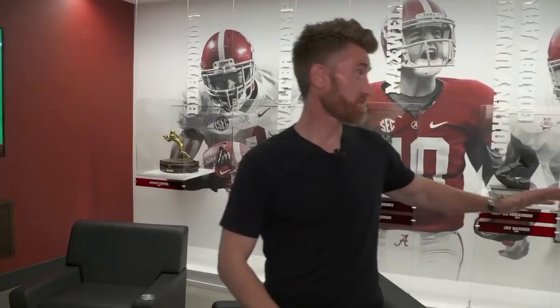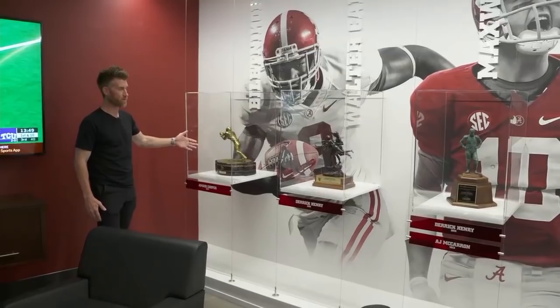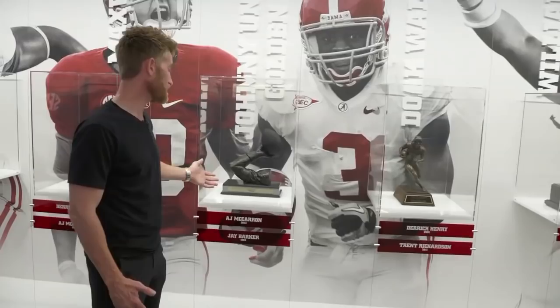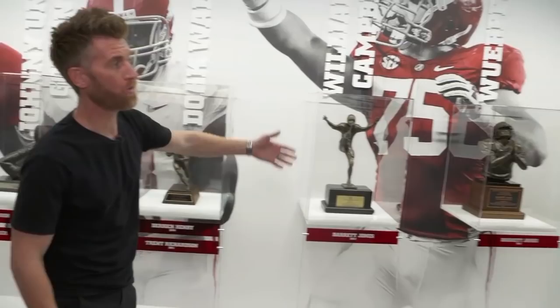That's not all the hardware. This wall is loaded with trophies from individual awards that Crimson Tide players have won. This is Amari Cooper's 2014 Biletnikoff Award. Here is Derrick Henry's 2015 Walter Camp College Football Player of the Year Award. Here is the Maxwell Award — Henry won that as well in 2015. A.J. McCarron won the Maxwell Award in 2013, and McCarron also won the Johnny Unitas Golden Arm Award in 2013. Derrick Henry won the Doak Walker Award for the nation's best running back. When Nick Saban arrived 12 seasons ago, Alabama had just six national award winners ever in program history. During his tenure alone, there have been 27 national award winners.